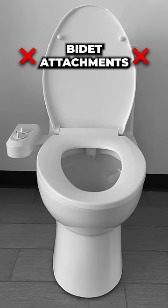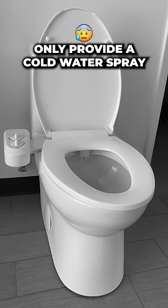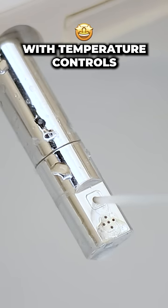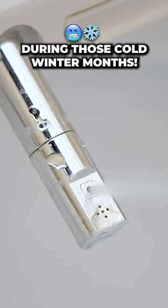Basic entry-level bidet attachments only provide a cold water spray. Luxury bidet seats have a soothing warm water spray with temperature controls, best enjoyed during those cold winter months.